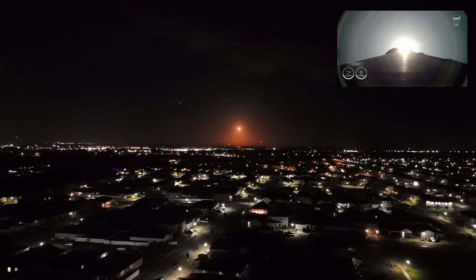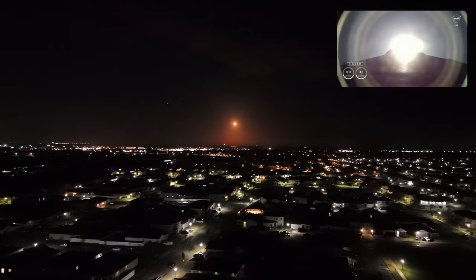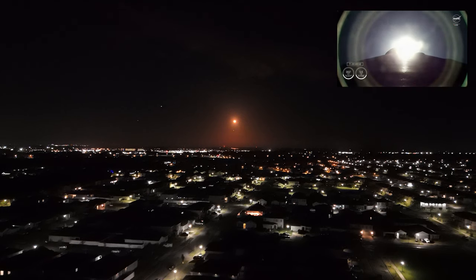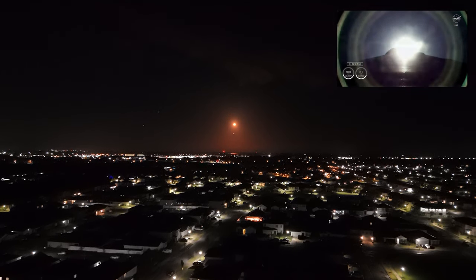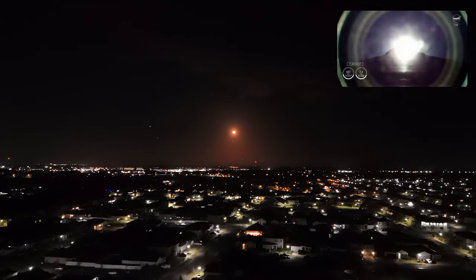Phenomenal power and telemetry. We are getting good callouts on propulsion. Falcon 9 engines now throttling down to help pass through the period of maximum dynamic pressure.